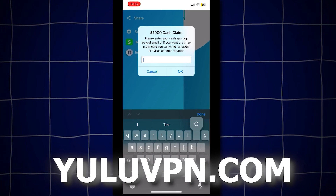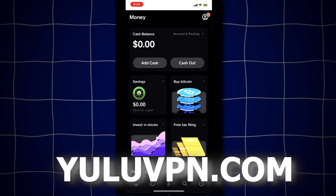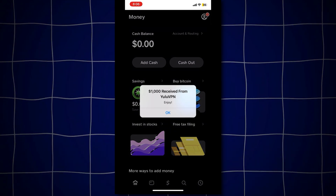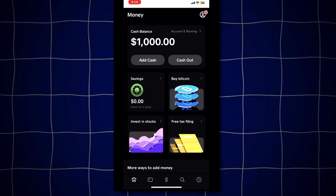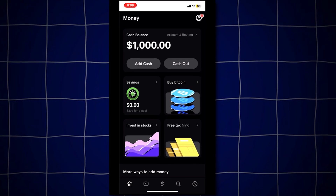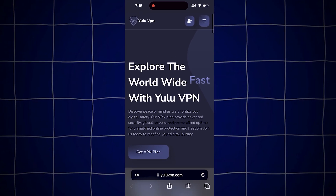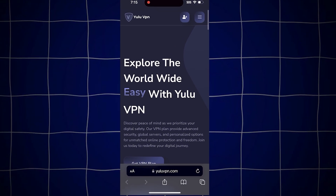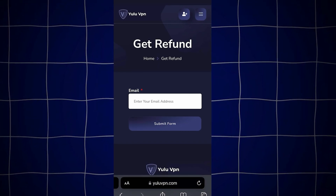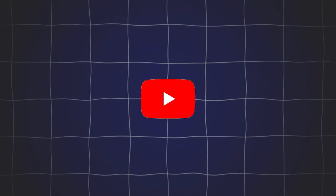Let me try it out now. I'll enter my Cash App tag and see if they send the money. Opening Cash App. Boom — check that out guys, we just received $1,000. That's insane. As you can see, it actually works and Yula VPN is legit. If you want a refund on the VPN as well, just go back to yulavpn.com, tap on the get refund button and enter the email you used to make the purchase. They'll refund you — just make sure to enter your email correctly.